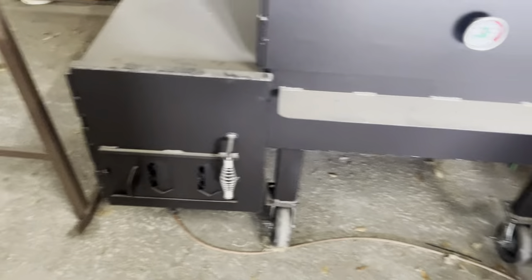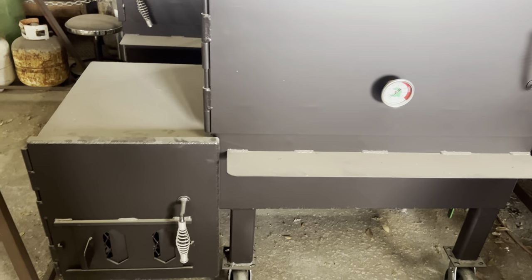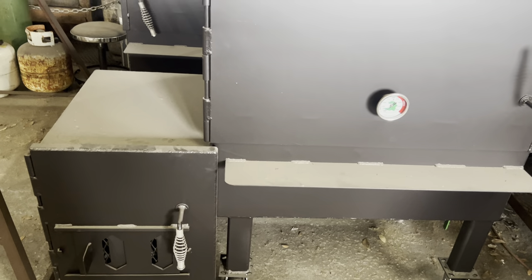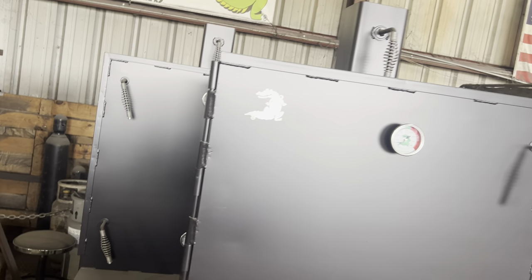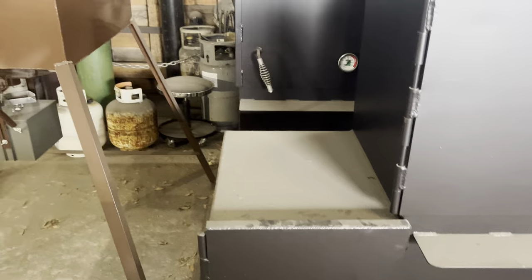We've got some offset box vertical smokers right there — shop dust on them as well. Those are going to a restaurant in Florida. This customer already has two and he's ordered two more for his brick-and-mortar restaurant.